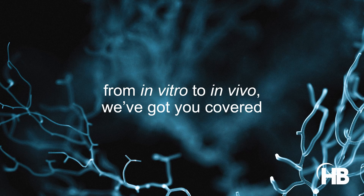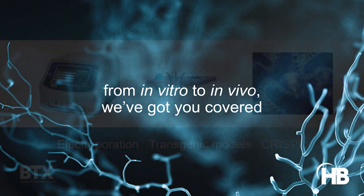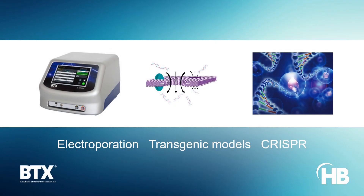Harvard Bioscience empowers cardiac arrhythmia research with various molecular biology and physiology solutions. The emulation of arrhythmias of genetic origin is supported by BTX's electroporators, allowing the generation of complex transgenic animal models using reproducible delivery of CRISPR and Cas9.